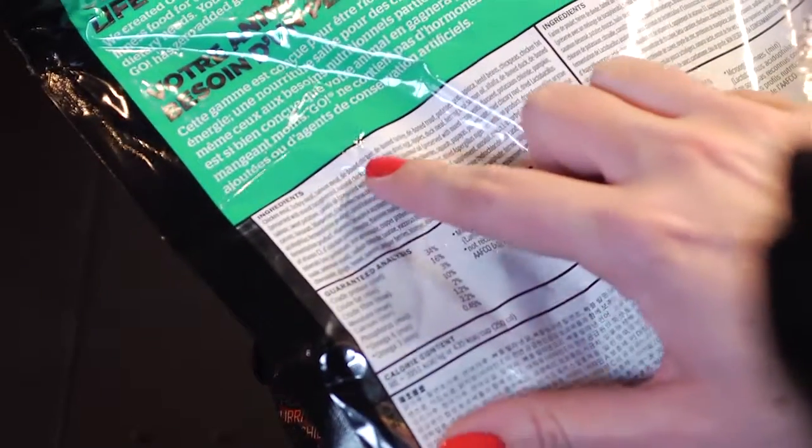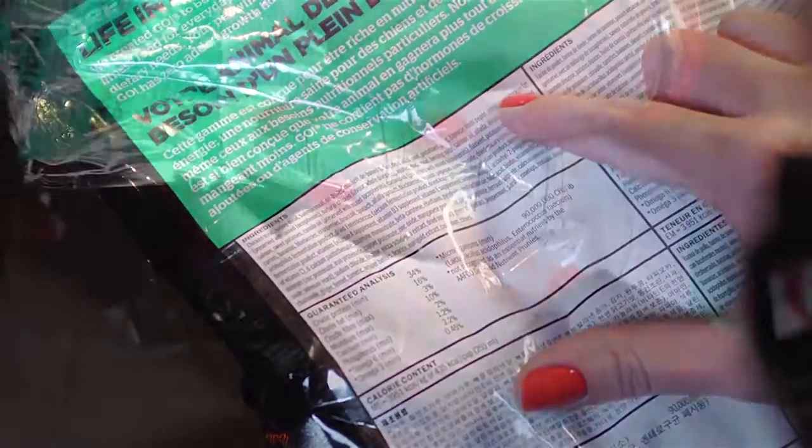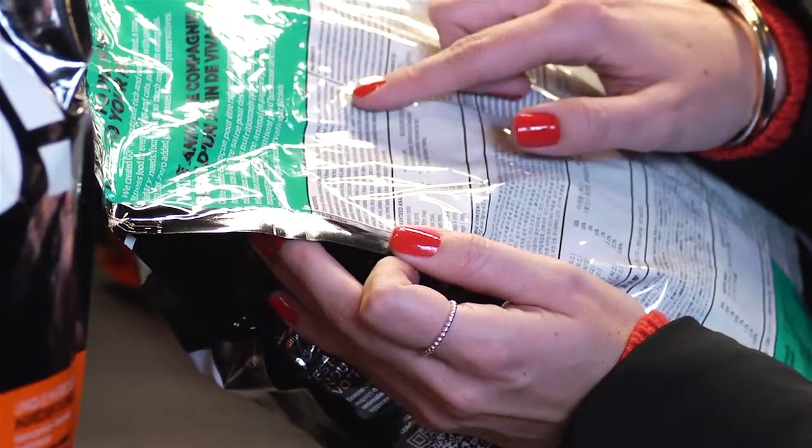The nutrition label always confuses me. What's the important information I should be looking for? What I always look for is the order of ingredients listed on the label, because they must be listed by weight. So if fresh meat or named meat meal like chicken meal is listed first, I can feel confident in the quality.